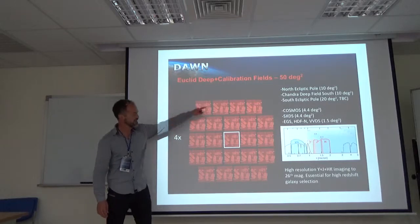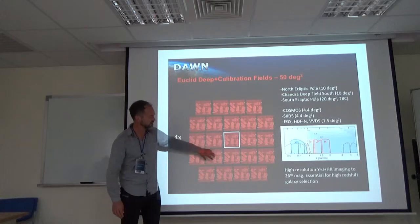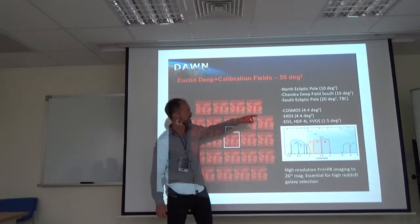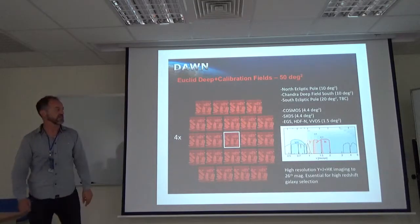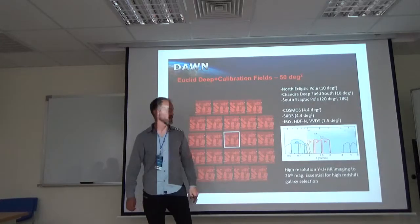One of the Euclid deep fields is the NEP. This is an illustration of Euclid pointings covering ten square degrees on the NEP. It will also have two deep fields in the southern hemisphere, and some smaller ones in other well-known fields like COSMOS, over the next six years.